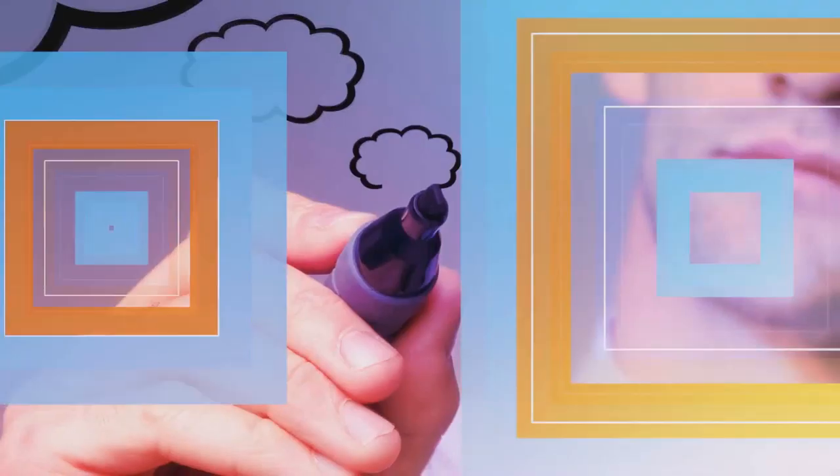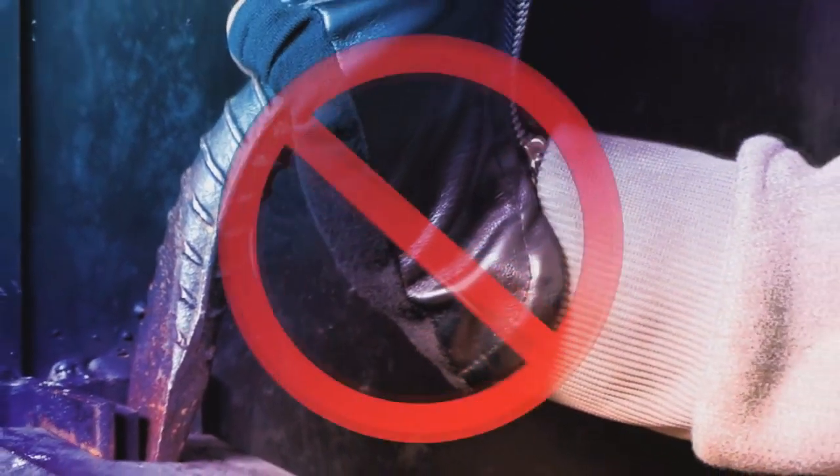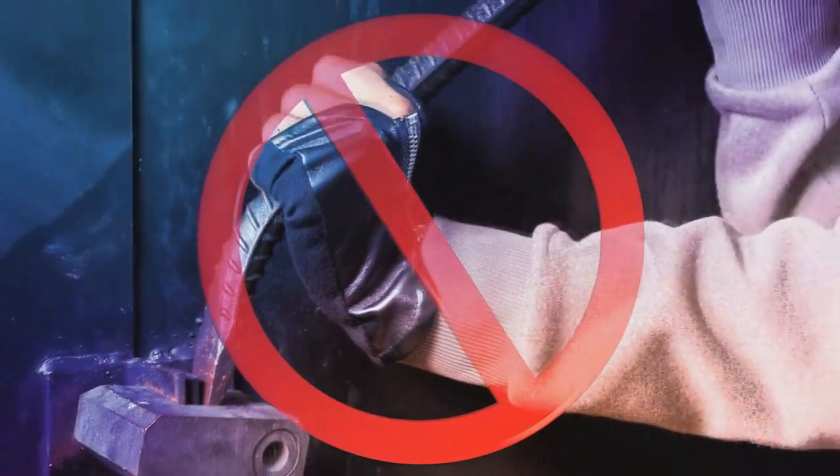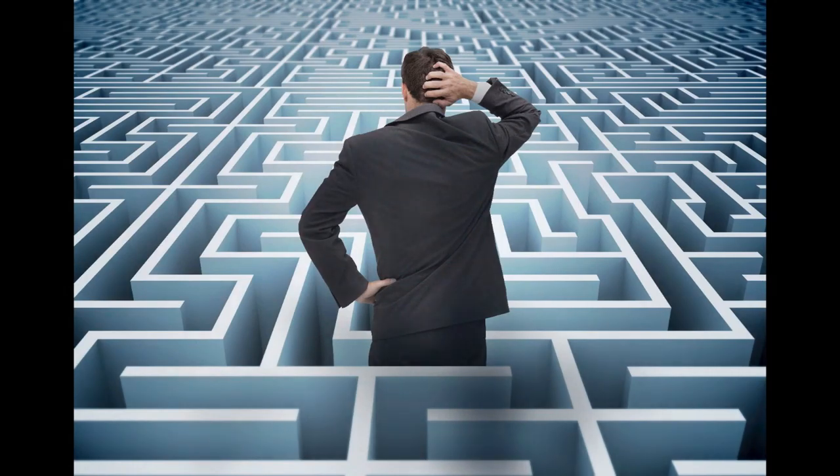No force is required. Anything that needs to be opened or manipulated in any way does not need to be forced or pried. This is a game of intelligence, wits, and intellect. Use your minds to figure out the proper way to access things. If you're unable to open it, you haven't solved the right puzzle yet.